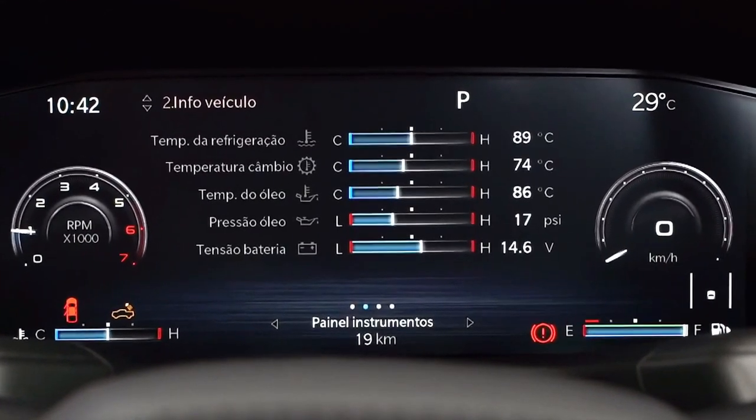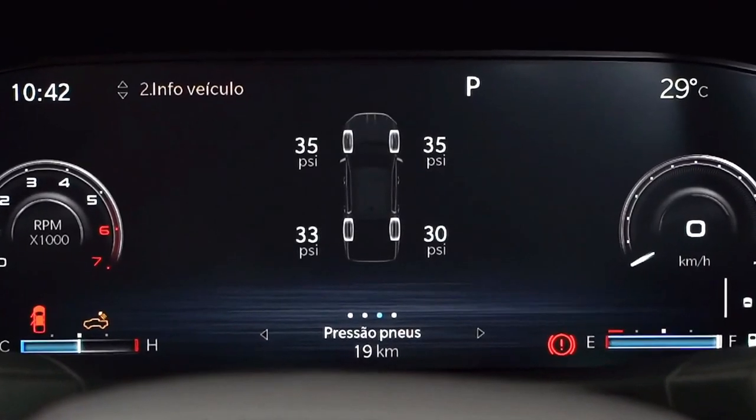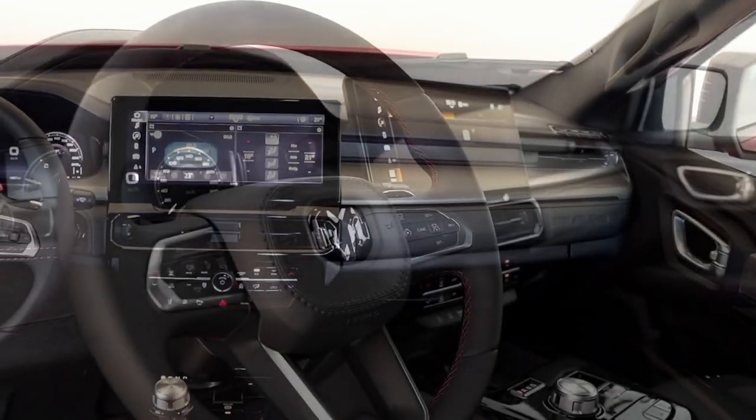The 2024 Ram Rampage pickup will be sold with the Stellantis 2.0-liter Hurricane four-cylinder engine. Shortly after Ram released an exhilarating teaser video of its new South American pickup truck being tested, the manufacturer released a new teaser clip focused on the interior.